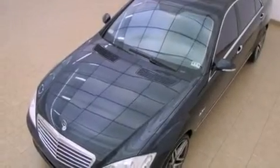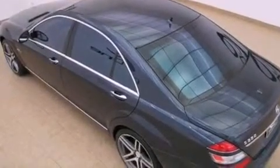an auto-dimming rearview mirror, a home link feature, an MP3 CD changer, wood trim interior accents, an engine immobilizer theft deterrent system, rear fog lamps, a stability control system, a rear window defroster, and an automatic climate control system.